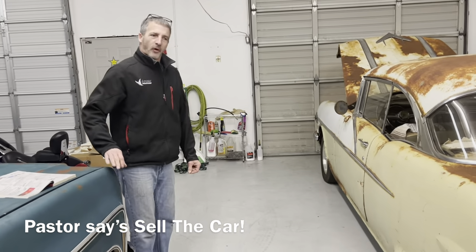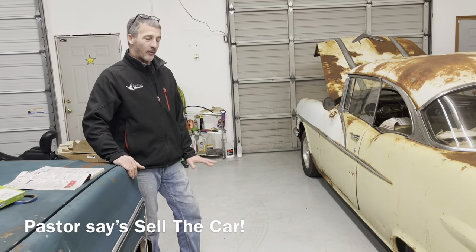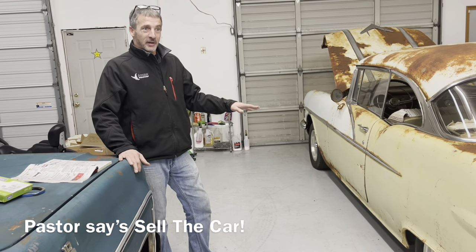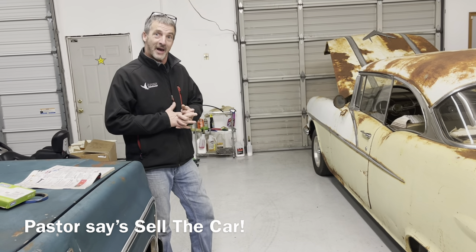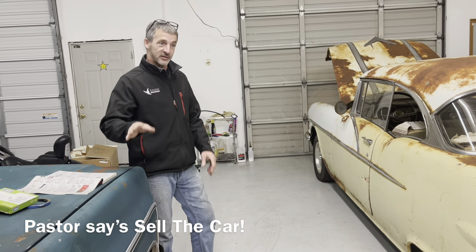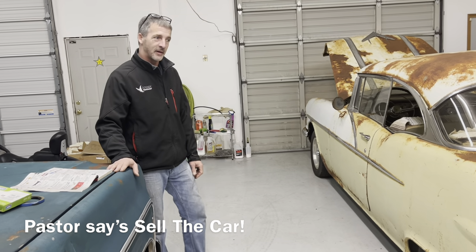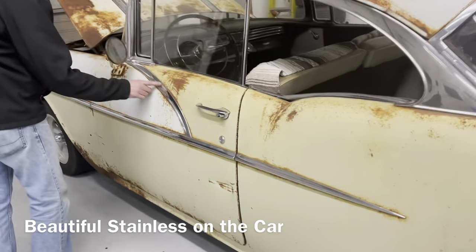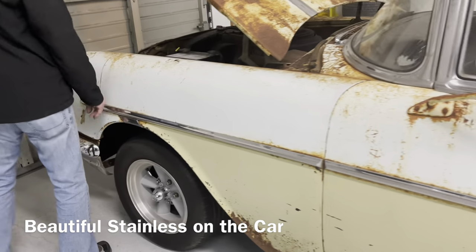The story on this car is that the original owners — possibly Amish — bought it new and took it to church, but the pastor thought they shouldn't have the automobile, so it was sold. It then stayed in the same family all the way until Sean bought it. All the stainless is perfect — not a ding in any of it. The bumpers need work, but the stainless on the car is perfect.